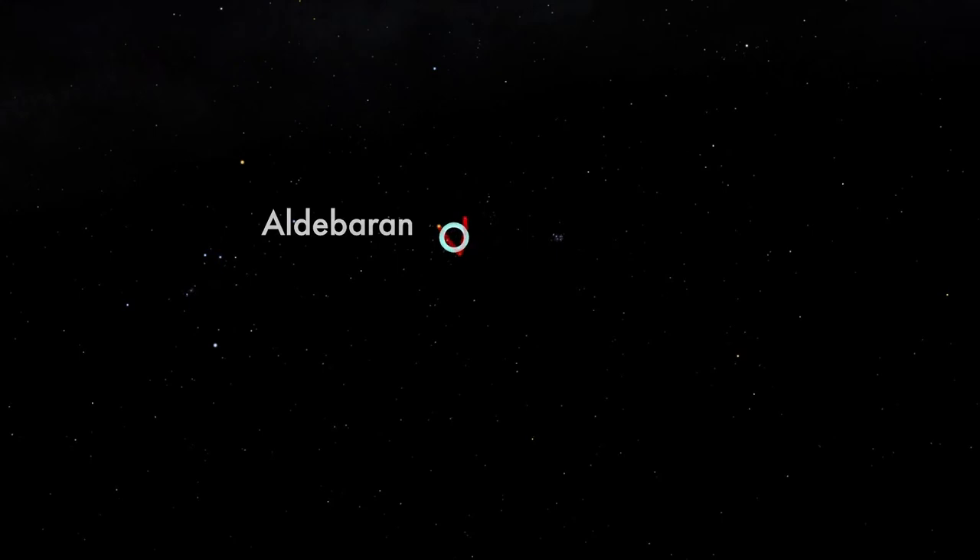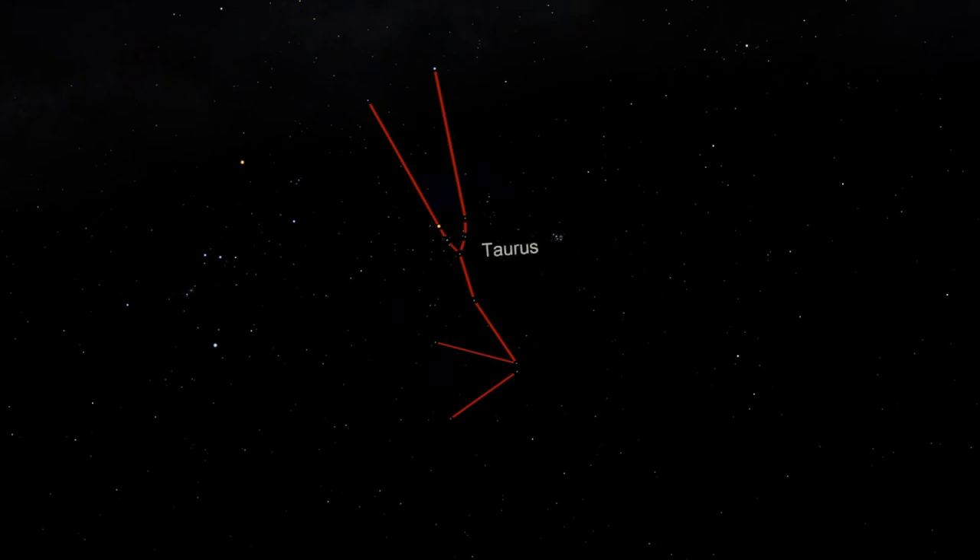Aldebaran sits in a V shape of close-together stars. These stars form the head of the bull. Two large horns extend from the tops of the V. Below the V are the bull's front legs, and to the right of the V is the bull's back. Taurus is easy to find because of those stars in Orion's belt, and because the stars of Taurus are fairly bright.